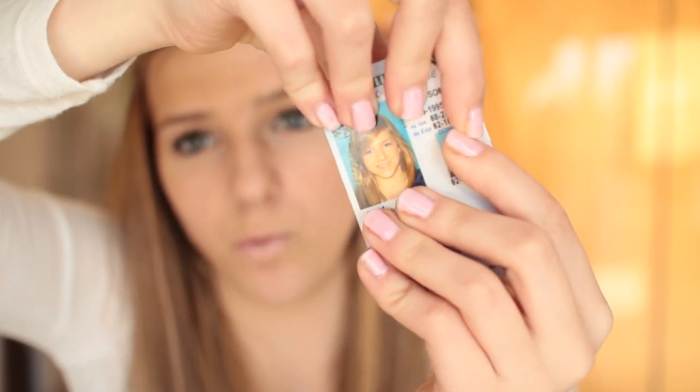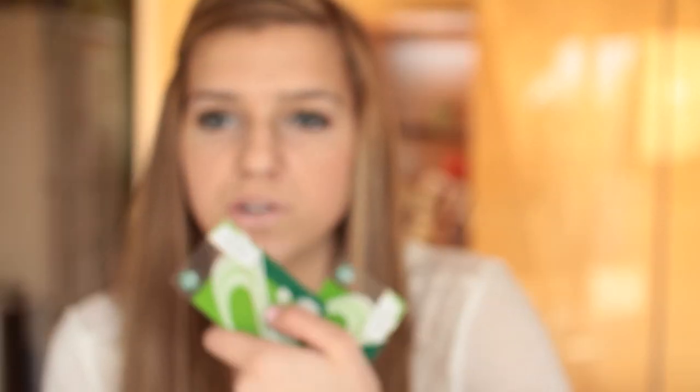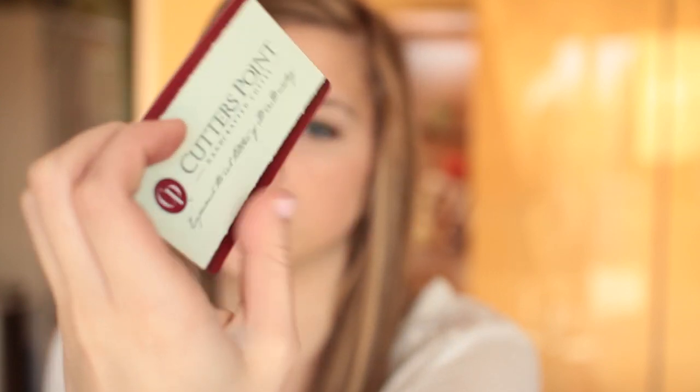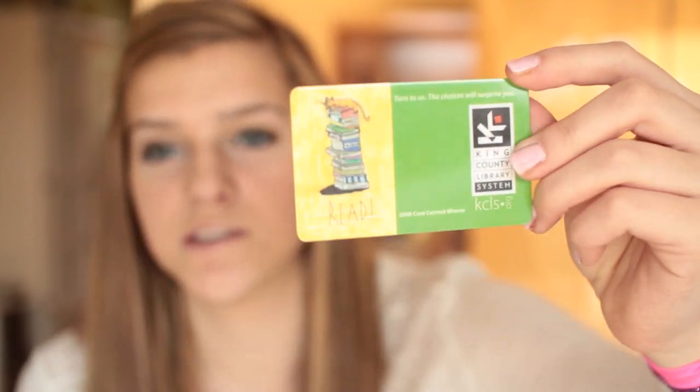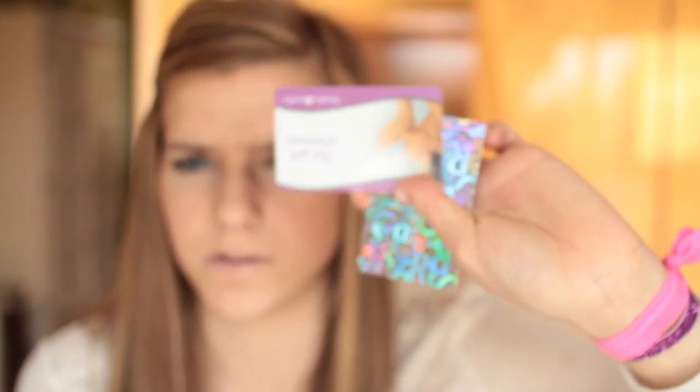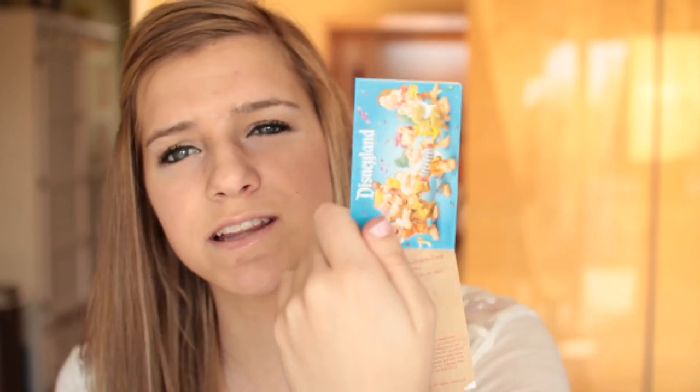Inside my wallet: my license — here's the picture on it. Three Starbucks cards, a Cutters Point coffee card which is a Washington coffee place, a library card — because having fun isn't hard when you've got a library card! Random gift cards I should probably throw away. Also a Starbucks drink sticker book from winter, a Disneyland one-day pass, and a payment card for the orthodontist.